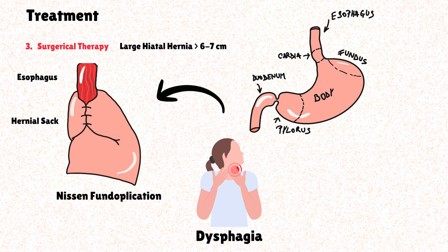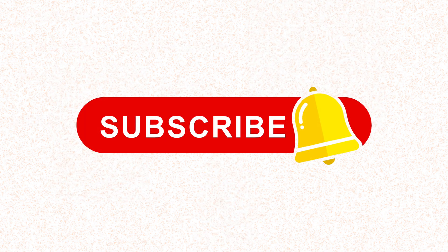Here is where we are wrapping things up. I hope you found this video useful and that it helped you better understand GERD. If you liked this information, give it a like, subscribe to the channel, and comment with the next topic you'd like me to cover. See you in the next one.